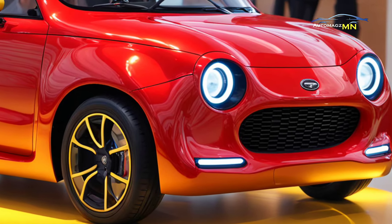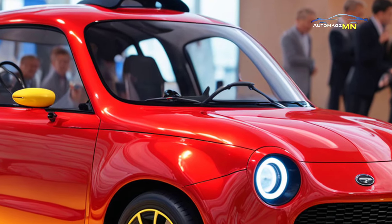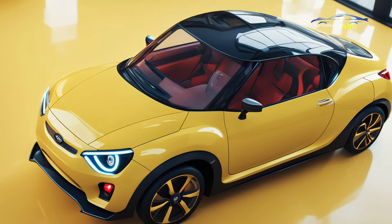The 2025 Subaru 360 retains the small, rounded shape typical of the original model, but with modern additions such as LED headlights and an aerodynamic body. The design reflects nostalgia with attractive bright colors.